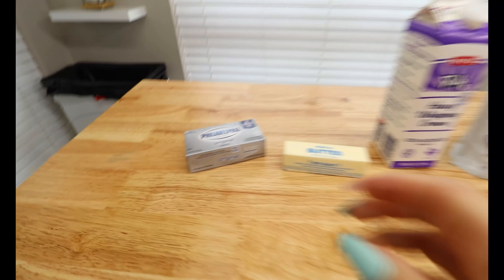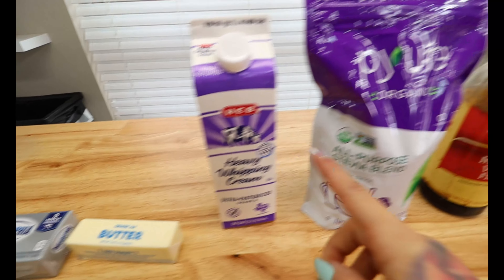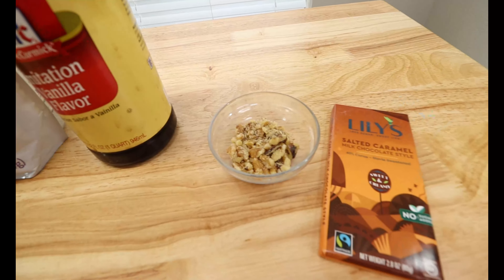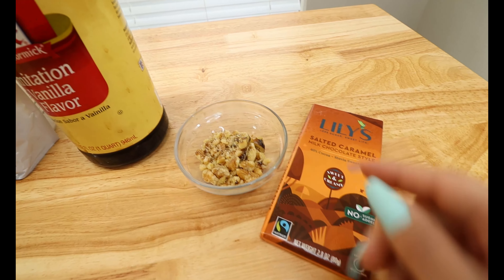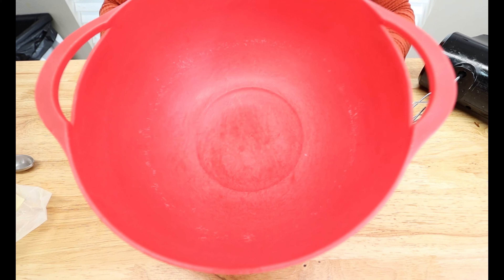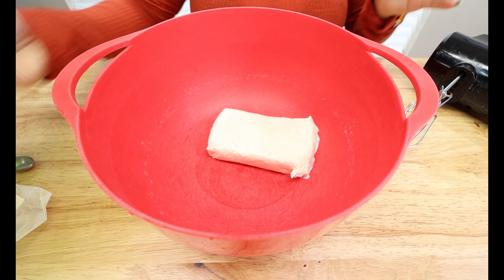For our ingredients today, you're going to want one 8-ounce block of cream cheese, softened — you wanna make sure it softens so it's easier to mix. You're going to want some butter, or you could use coconut oil instead. Some heavy whipping cream, any sugar replacement that you want in the granular form, and some vanilla. For toppings, I have some crushed walnuts and some Lily's salted caramel chocolate style that I'm going to shave down — or you could use their chocolate chips.